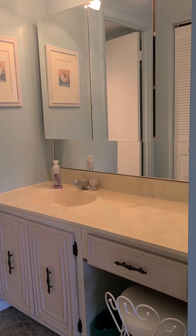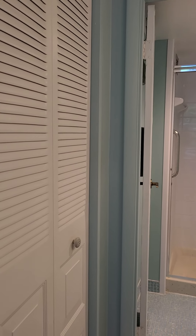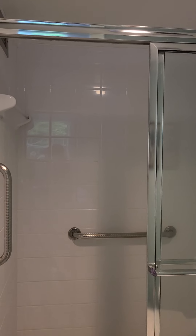Second bathroom — nicely freshly painted. We have the closet, and it is completely tiled with a walk-in shower.